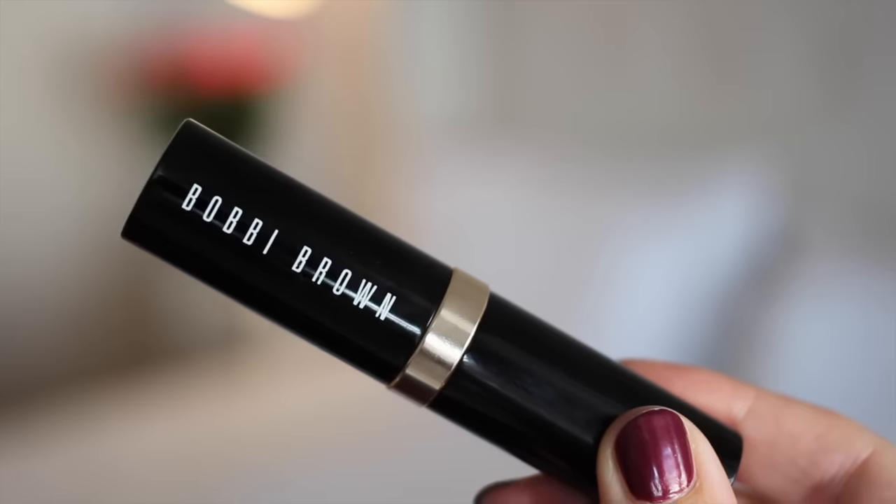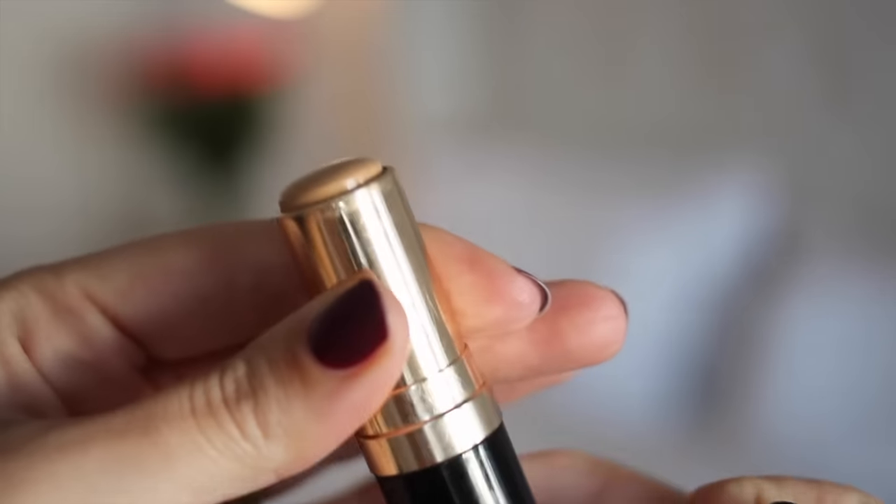This is a foundation from Bobbi Brown — their Skin Foundation Stick in the colour Warm Beige. This is something I've been wanting to try for a really long time. I decided to buy it because I'm dabbling with the idea of buying the BBU palette, which contains the foundation corrector and concealer shades. I thought, let me just try the foundation first to make sure it's awesome before I commit. I've been using this on and off for the past month and I'm really impressed — I really like the ease of application. You literally just swipe it along your face and it's also supremely buildable.